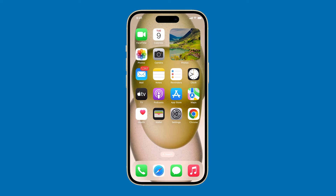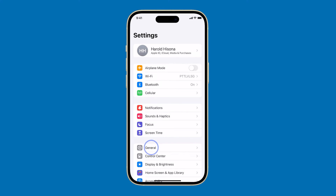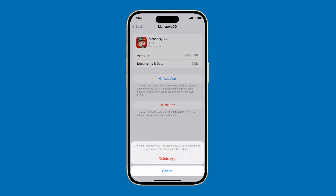The next thing you have to check is your storage space. If your iPhone is running low on storage space, it can cause performance problems. To check your storage space, go to Settings, tap General, and tap iPhone Storage. If you're running low on storage space, try deleting unused apps and files.